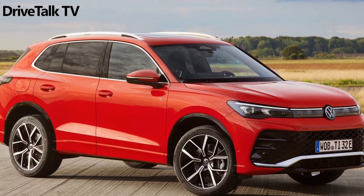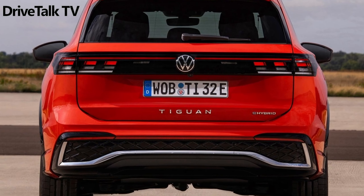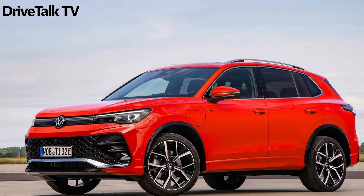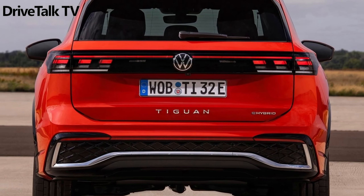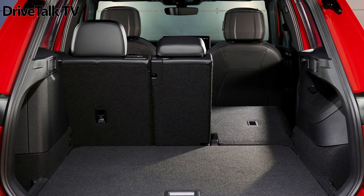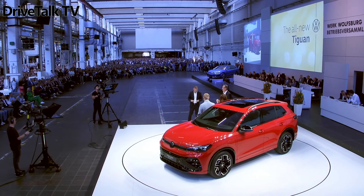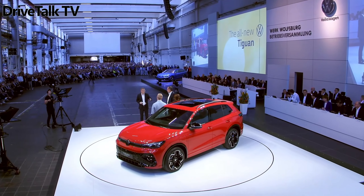The 2,681mm (105.5-inch) wheelbase is virtually identical. Volkswagen does at least promise a little 10mm (0.4-inch) extra rear legroom, and says the 648-liter (22.9 cubic foot) trunk is up by 33 liters (1.2 cubic feet). There's a new light bar stretching across the rear of the car, and another one at the front, where it forms a grille that is narrowed to the point that the VW roundel spills over it, top and bottom, just like on the MK8 Golf.